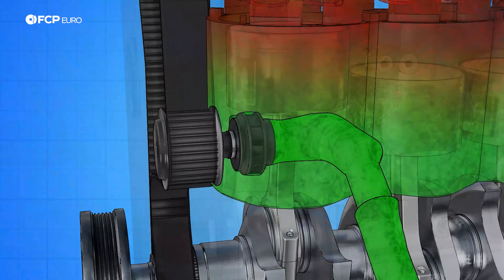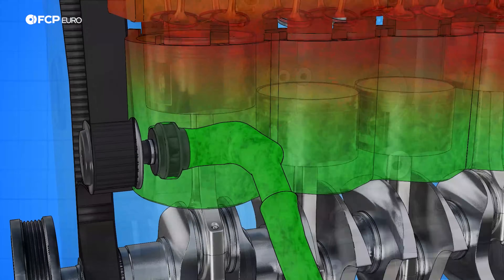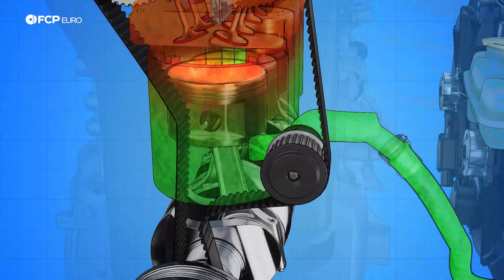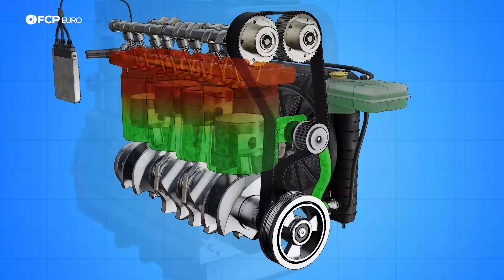So how does that coolant flow through the radiator in the first place? That's where your water pump comes into play. As the name implies, the water pump pumps the coolant throughout the system, ensuring the engine remains properly fed with cooled coolant. They can be belt-driven and mounted on the engine, or electronic and away from it, but their purpose always stays the same.